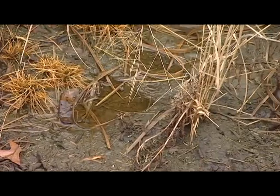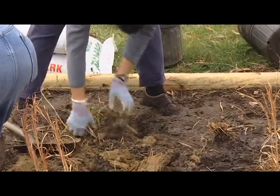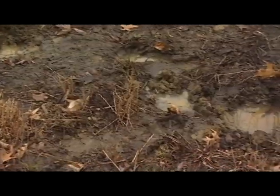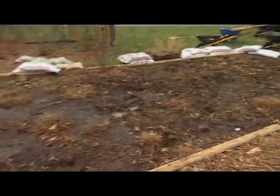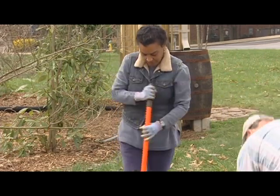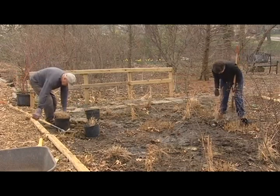Rainscaping can be installing rain gardens, which are simply vegetated depressions that allow the water to temporarily — that's the operative word — temporarily pond so that it can soak into the ground and be filtered the way nature intended. But also using rain barrels, green roofs, permeable pavers — anything that reduces stormwater runoff are rainscaping techniques.